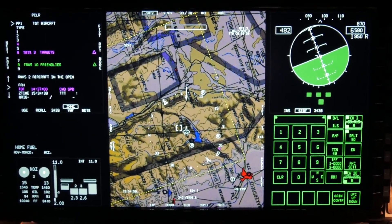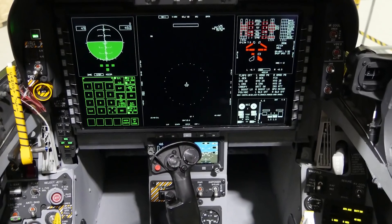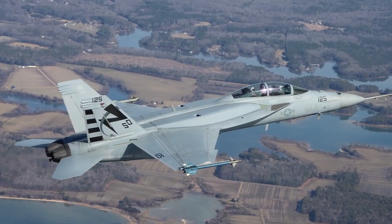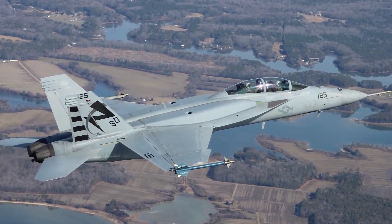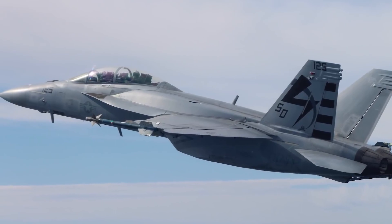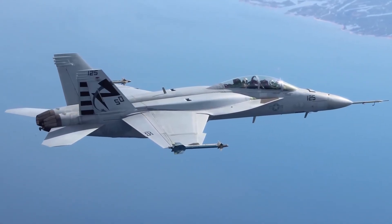With Block III, we get an advanced cockpit system, which consists of a large area display, a touch screen that allows the pilot to interact with the aircraft more efficiently. We're also bringing on a new data link system so we can communicate with other aircraft and other ground stations. We're also getting more processing power and some more stealth as well. The aircraft really is increasing capability in a significant way with the Block III.